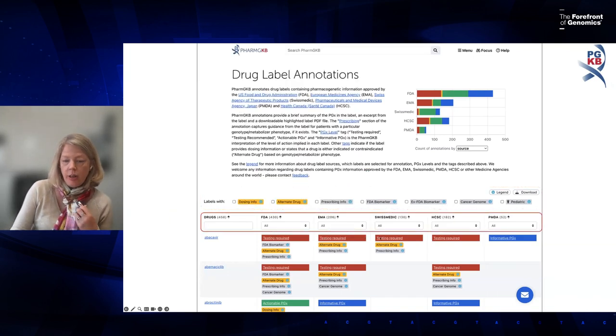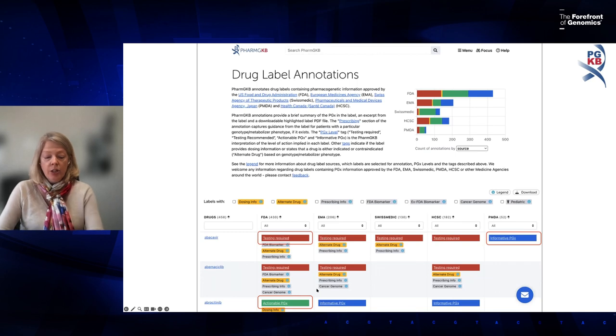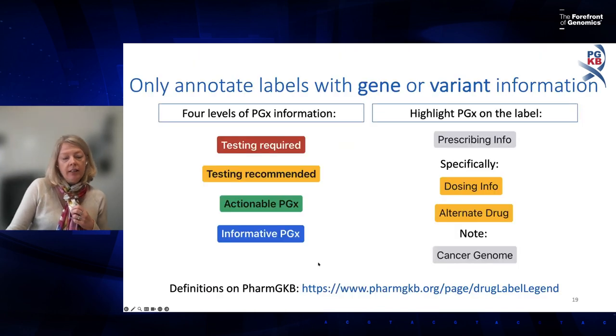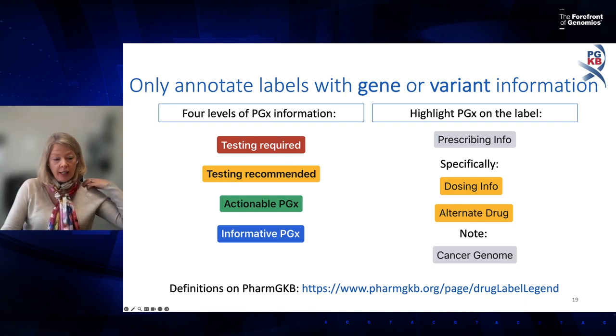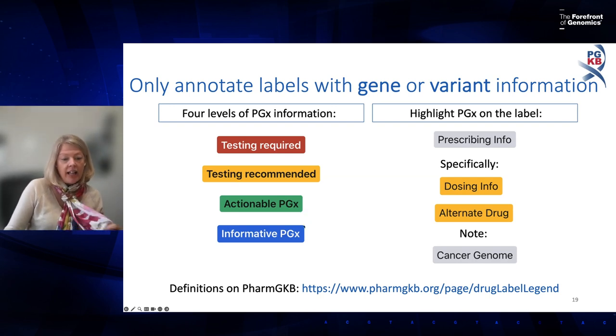PharmGKB only curates drug labels that contain gene or variant information. For those we identify, we tag based on whether testing is required or recommended. Most labels say nothing about pharmacogenomic testing but may contain dosage suggestions — that gets an 'actionable PGx' tag. Some only mention the gene without prescribing implications — those get an 'informative' tag. Every annotation page links to a legend explaining the tagging.